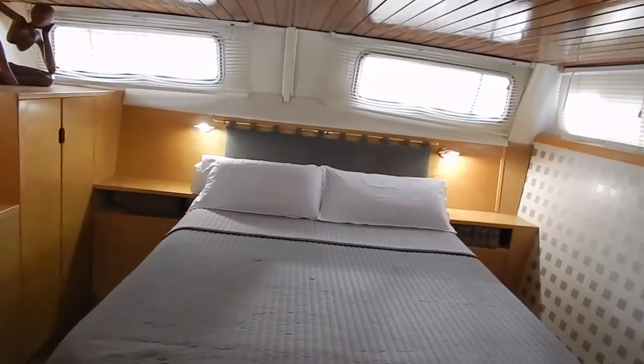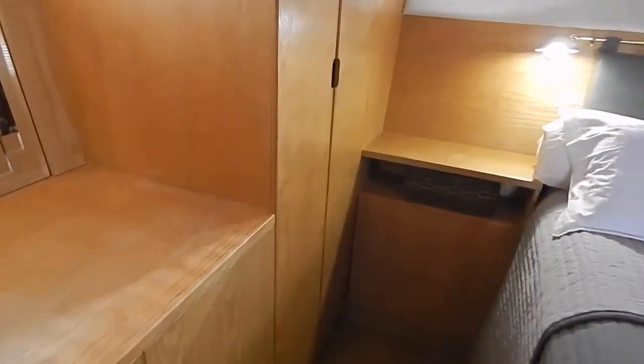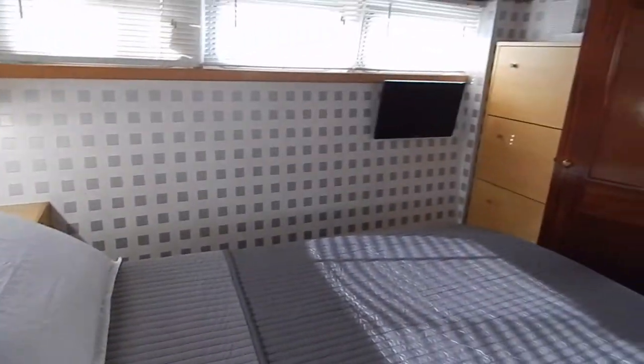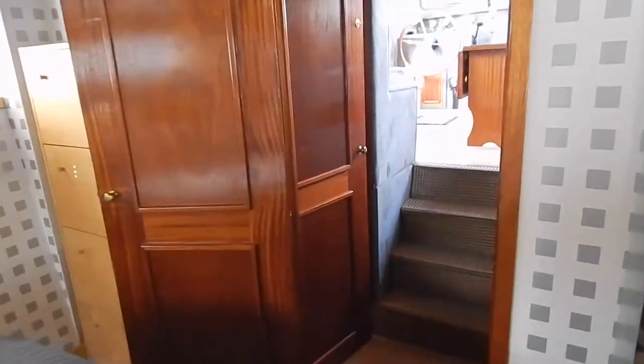Look at this cabin - two meters long, 1.4 meters wide, walk-around bed with nice bright light wood finishing. Just a feeling of space.